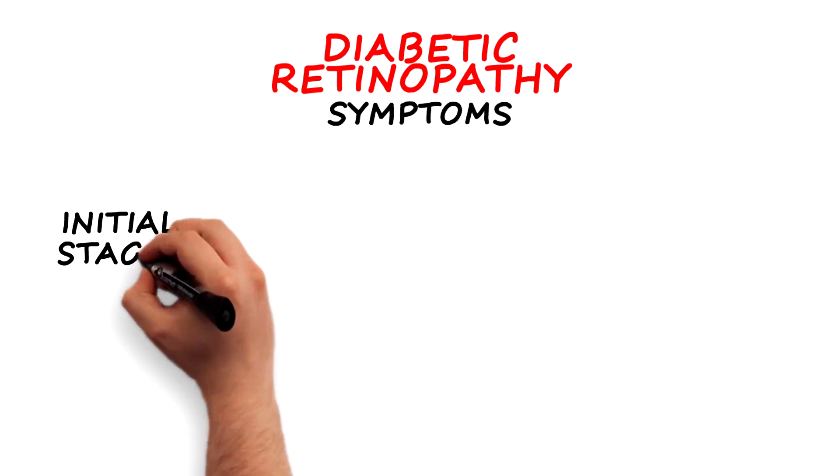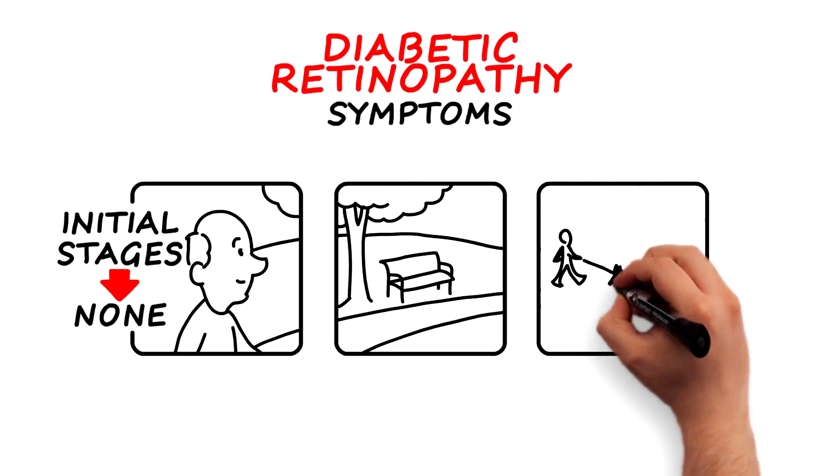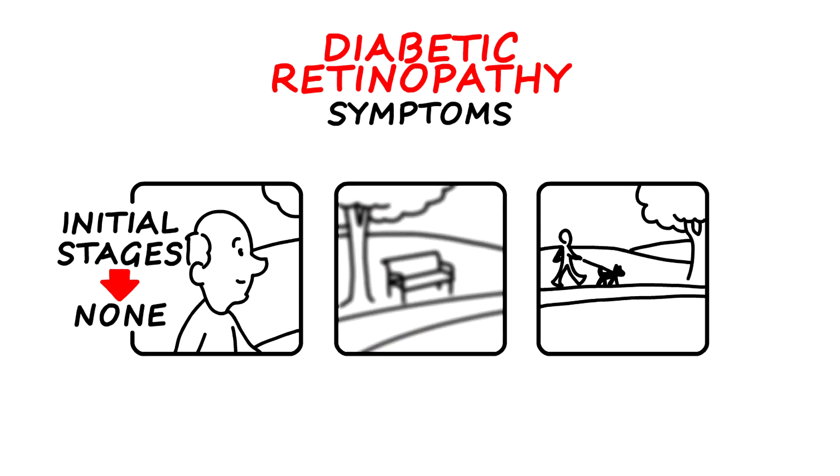In the initial stages of diabetic retinopathy, often there are no symptoms. Blurred vision may occur if there's swelling of the macula or if there's bleeding into the eye. In some cases, if bleeding occurs, patients will also see spots or floaters.